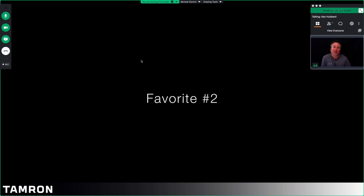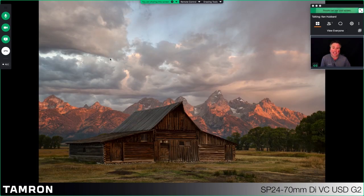My favorite from this trip to the Grand Tetons was this one. Like I said in the beginning, sometimes when I travel you don't get perfect conditions — there have been times in the Tetons with tons of snow, tons of rain, no clouds in the sky. But this particular morning at Mormon Row, it all came together. We had a beautiful sunrise, clouds in the sky, and just a soft light casting over everything. Shot with the Tamron 24-70, aperture about f/11, ISO 200, 1/125th of a second exposure, somewhere in that range.